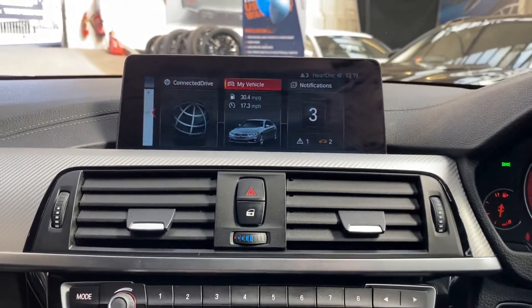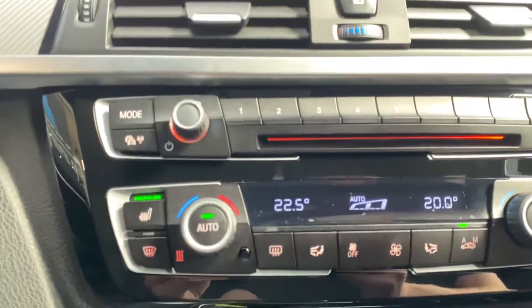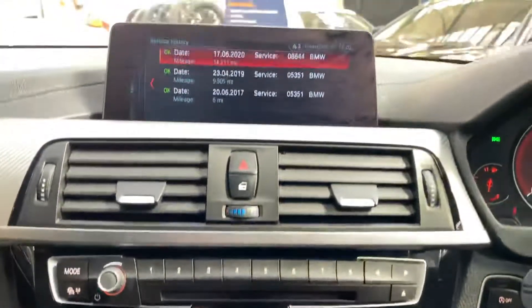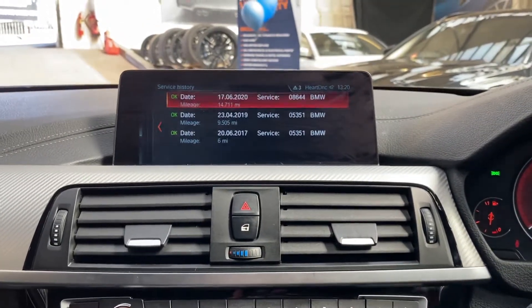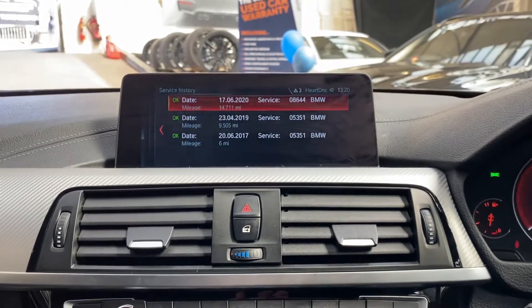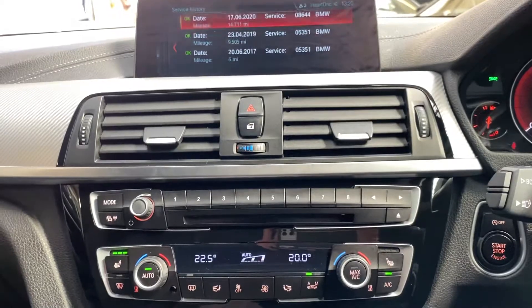Going into the vehicle service status, we'll go through the service history of the car, but not before showing you the dual climate controls and the front heated seats. There are three recorded services on the iDrive — the most recent was done at 14,711 miles. So it's not only a very nicely specced car, it's also been a very well looked after vehicle.